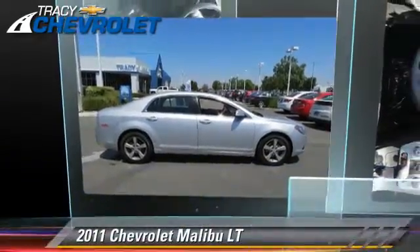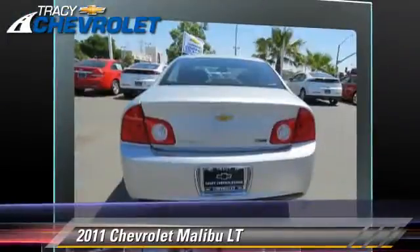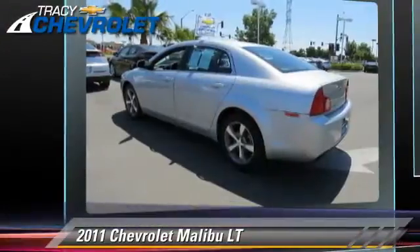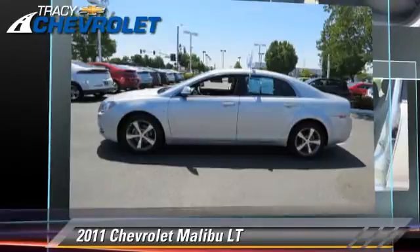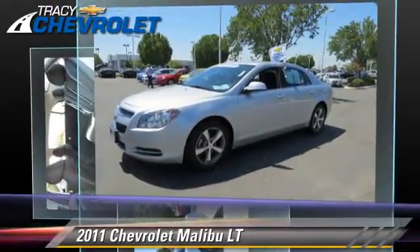The 2011 Chevrolet Malibu LT, powered by a 2.4-liter four-cylinder engine with a six-speed automatic transmission with overdrive. This vehicle has fewer than 40,000 miles on the odometer and gets up to 33 miles per gallon.